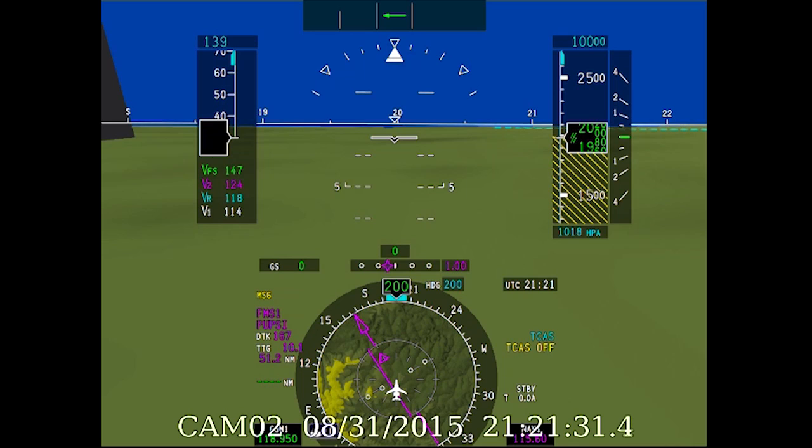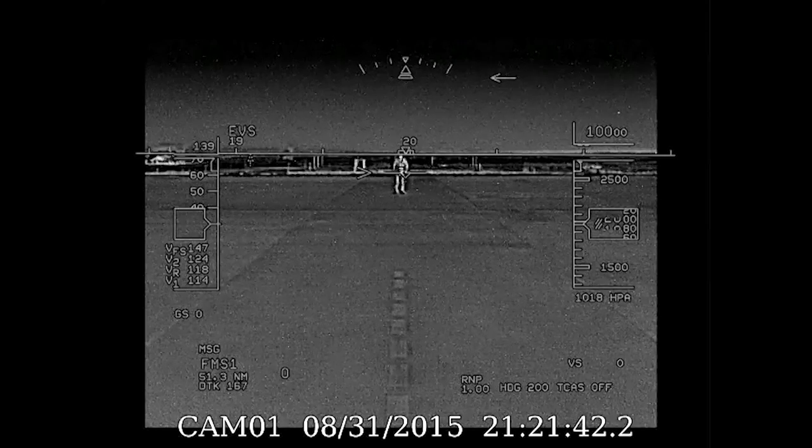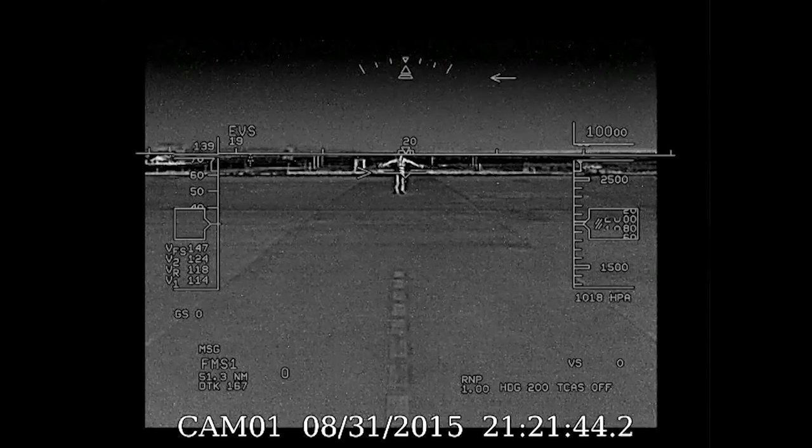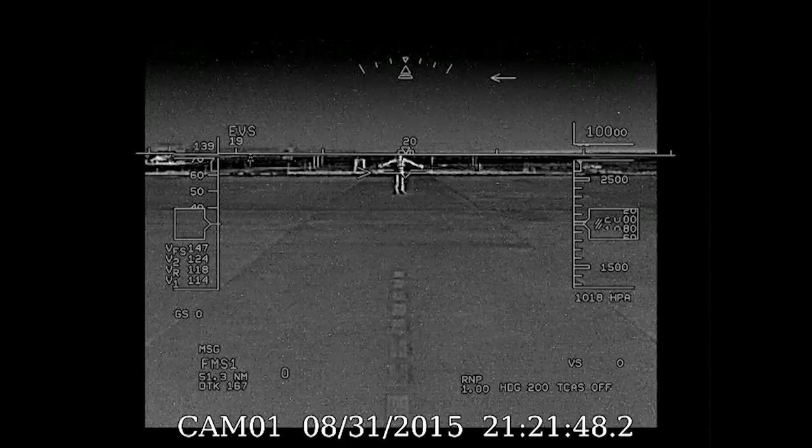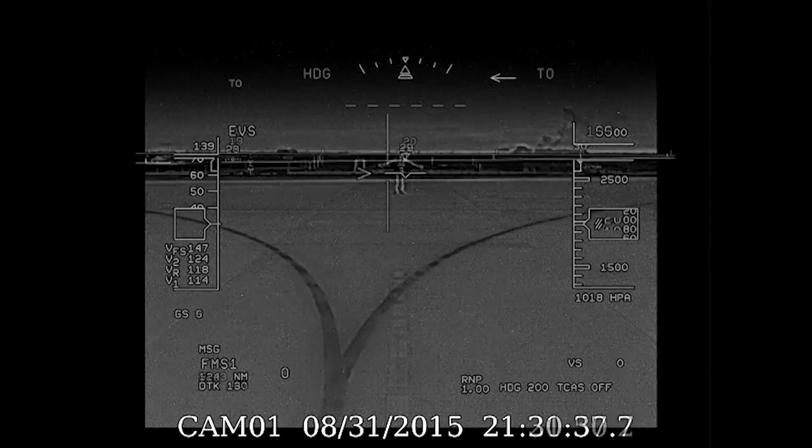Tonight, we'll fly from Embraer's flight test facility at Gavion Pochotto to its headquarters at San Jose Dos Campos, about 165 miles to the southeast. I love HUDs. There are the takeoff v-speeds, clearly posted on the airspeed tape. Off we go.